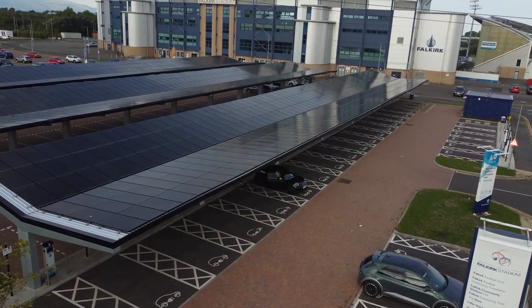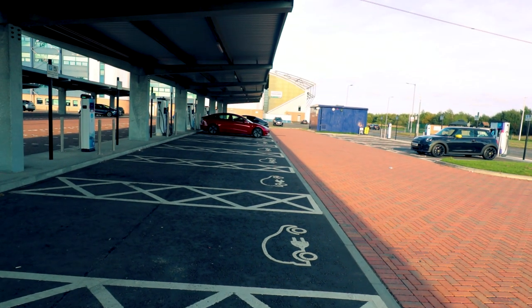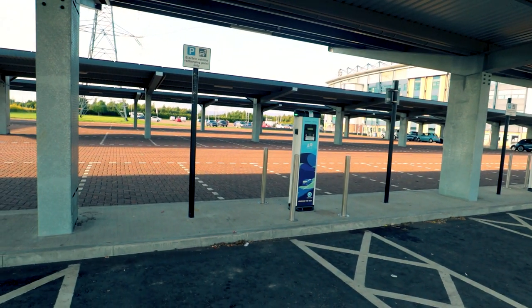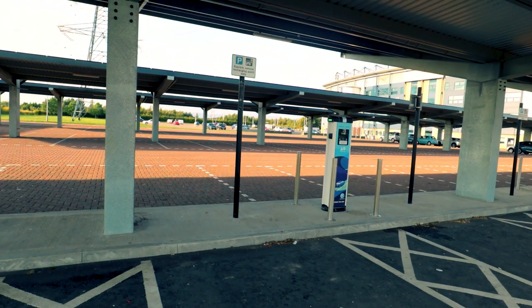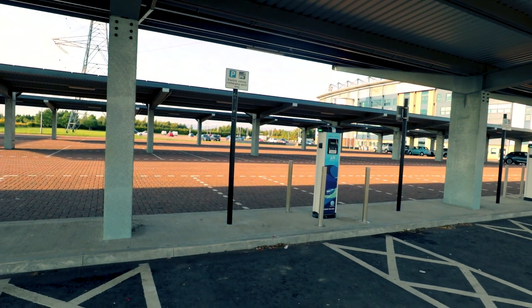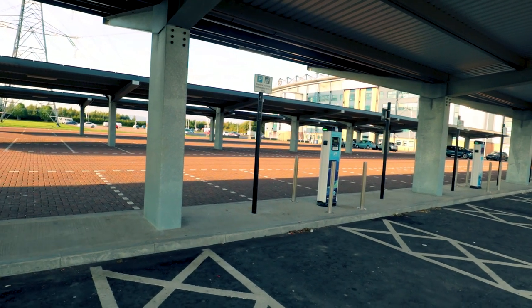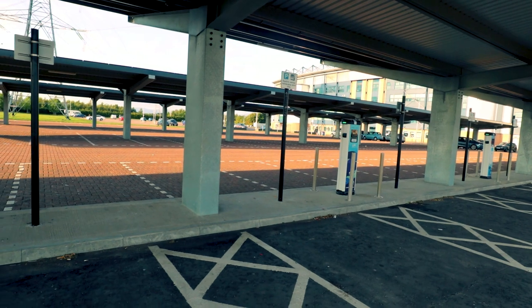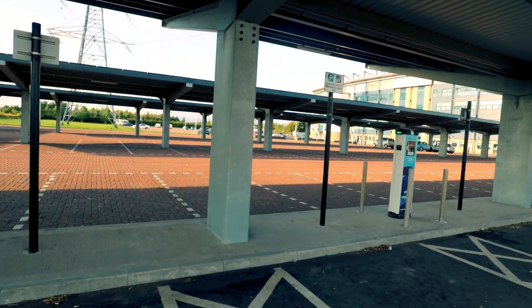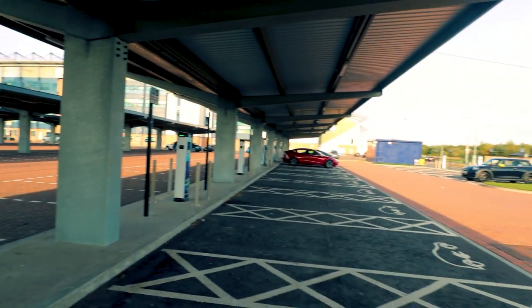If you want to visit some sites around here and you're not here for the football, you can head in this direction — over there is Helix Park, which has a playground for kids and facilities. A little bit further is the Kelpies, which we'll be having a look at shortly. If you're actually going to travel over there, I probably wouldn't use the rapid chargers because once you're there there are quite a few things to do — a visitor centre and places to eat.